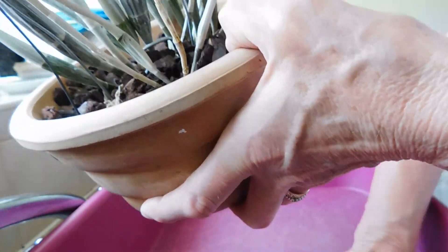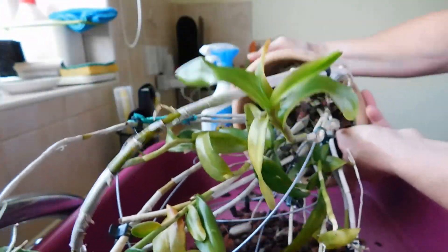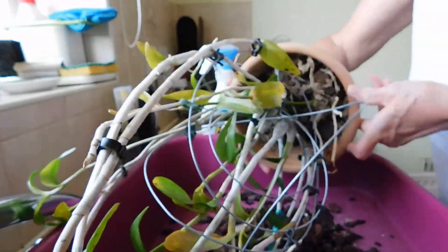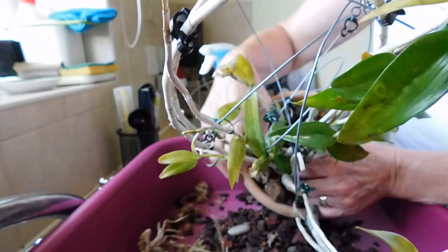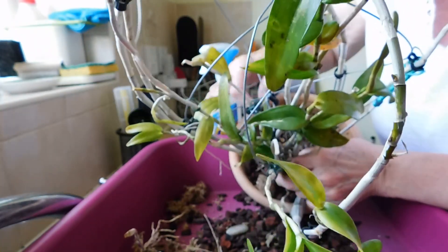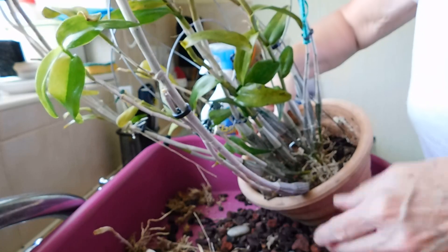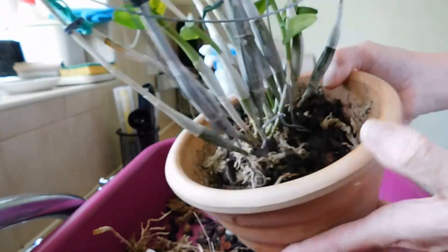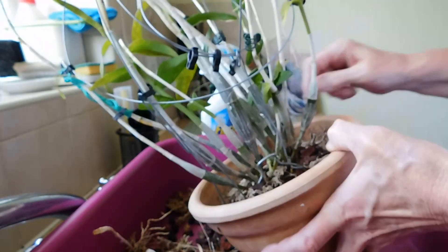I'm going to empty it out. I've got the bleach here but there's nothing on this tray so I'm just emptying it out. Can you see in there how dry it is? So it's not that it's been kept wet.